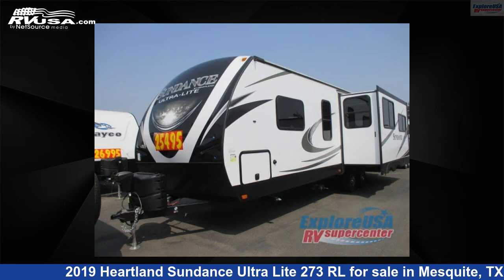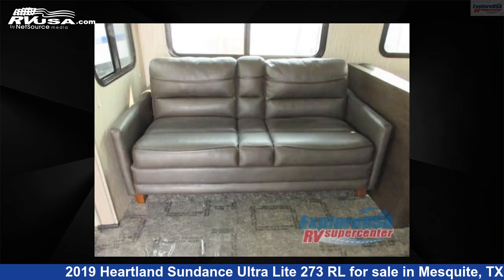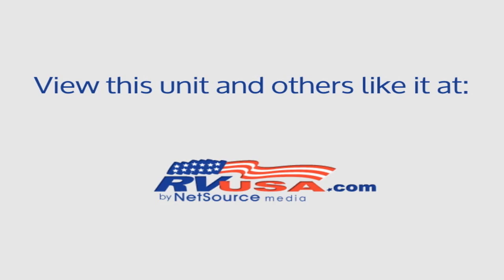This Heartland is 31 feet 0 inches in length and features one slide-out, a Harper interior, sleeps four, and 44 gallons fresh water capacity. The floor plan layout of this travel trailer features a front bedroom, rear living area, and two entry and exit doors.